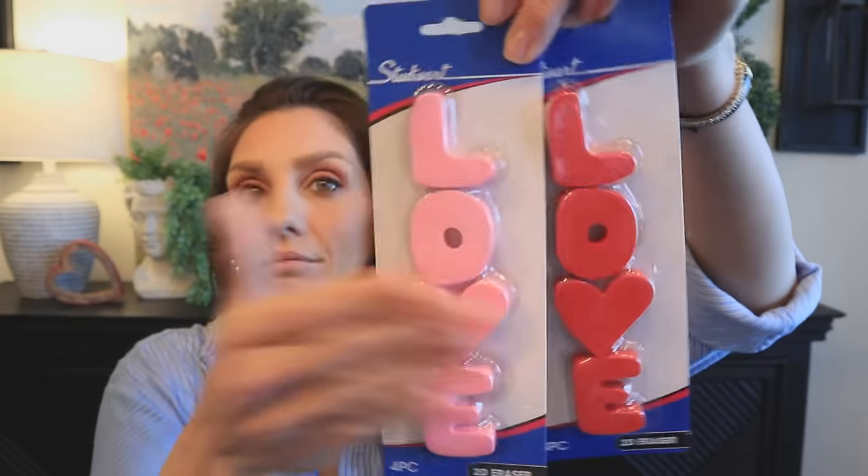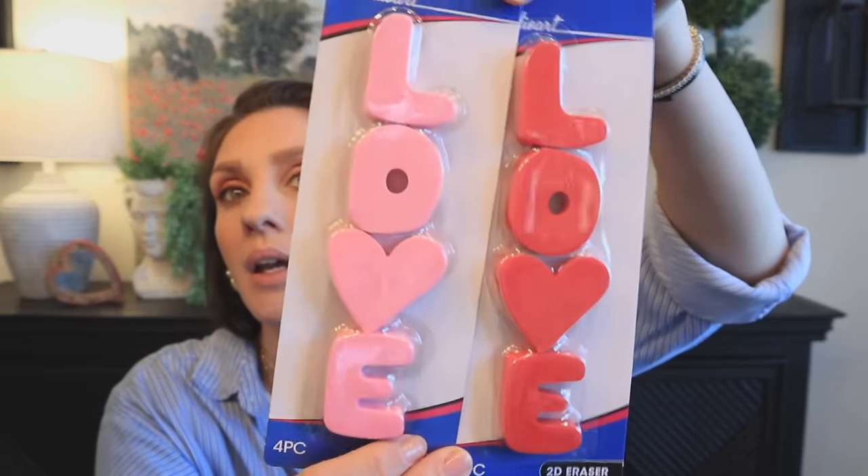The next item I thought was a complete score at the 99 Cent Only Store were these 2D erasers. Very much giving Valentine's Day vibes. I didn't find them in the Valentine's Day section — just in the school accessories aisle — but they are 2D and I bet these would be really cute styled in a tray, so I got them from a decor perspective.